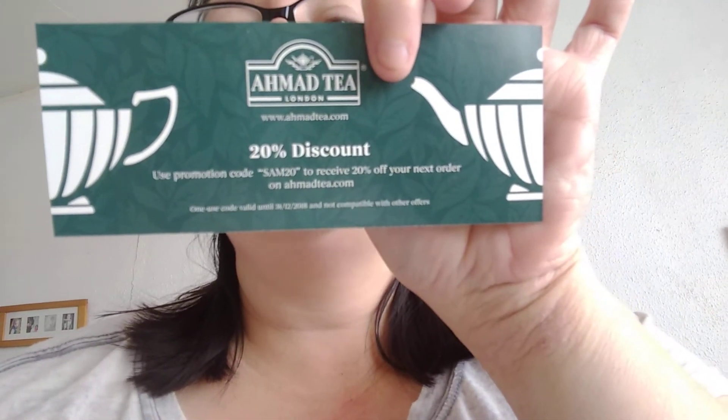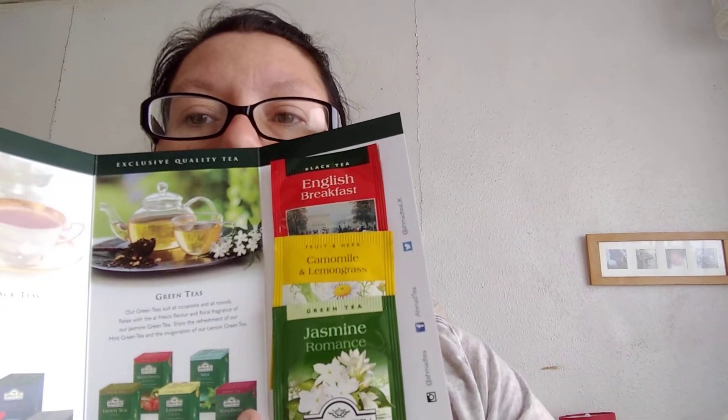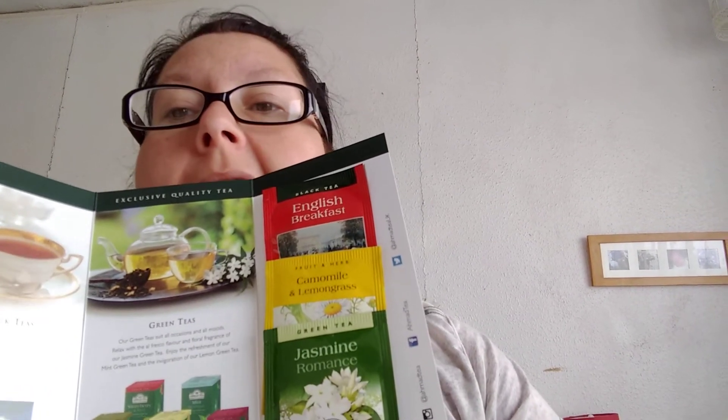Next one is free tea. I love tea, I love trying tea, I love fruit teas. So Amid Tea London, 20% off discount if you want to use it. I don't want it so I'll let you guys use that. Then you get this lovely little leaflet and inside it tells you all about it. I've got three teas: English Breakfast, Camomile and Lemongrass, and Jasmine Romance. The middle one sounds really yummy so I can't wait to try that one.